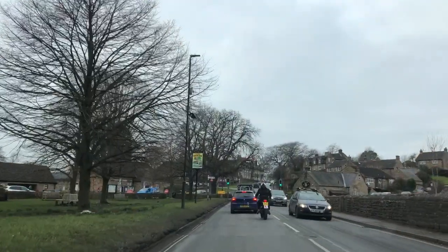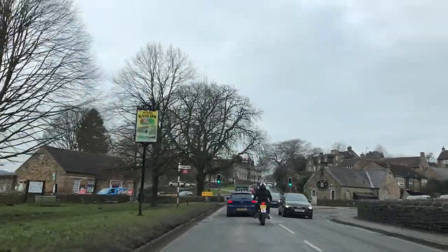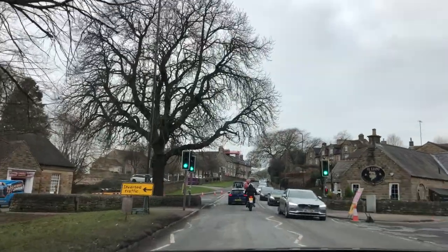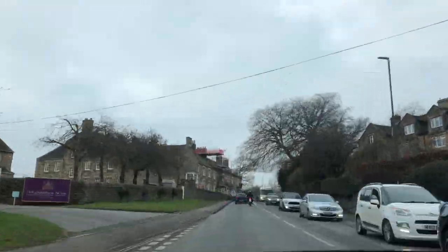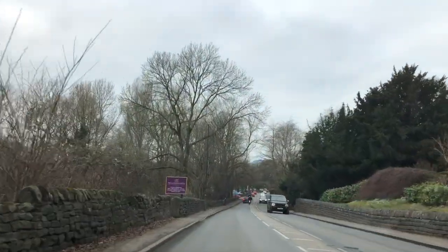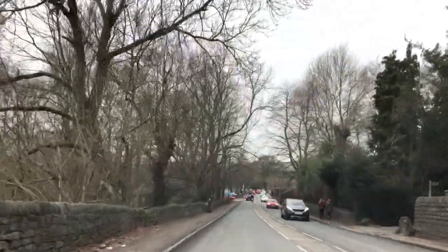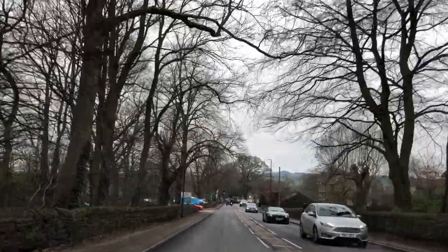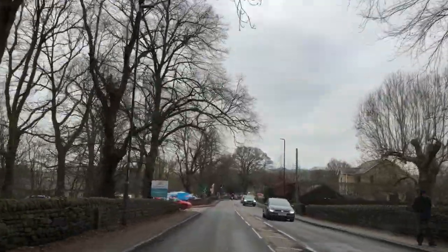We're on the A619 going through Baslow Village and we're approaching the Cavendish Hotel. That's the hotel there on the left. We're going to be turning left just here. This is the entrance down to the caravan site.